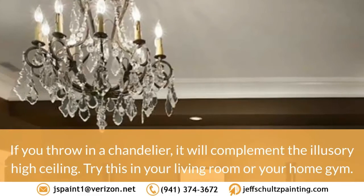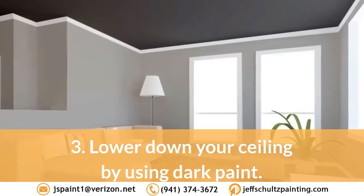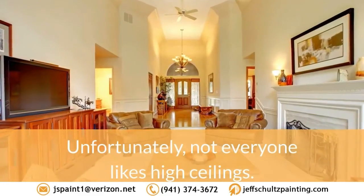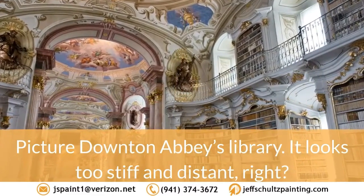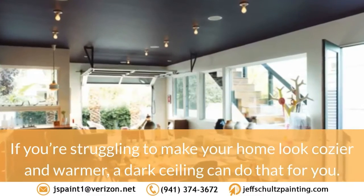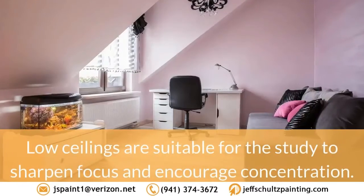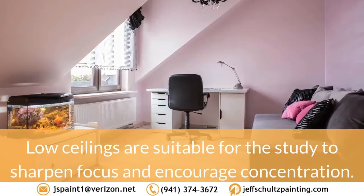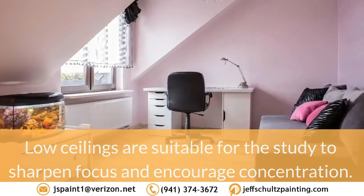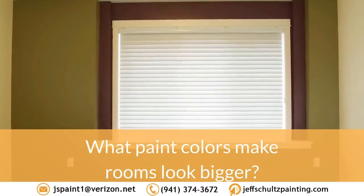Trick 3: Lower down your ceiling by using dark paint. Unfortunately, not everyone likes high ceilings. Picture Downton Abbey's library — it looks too stiff and distant. If you're struggling to make your home look cozier and warmer, a dark ceiling can do that for you. Low ceilings are suitable for the study to sharpen focus and encourage concentration. Trick 4: Add width to the room.